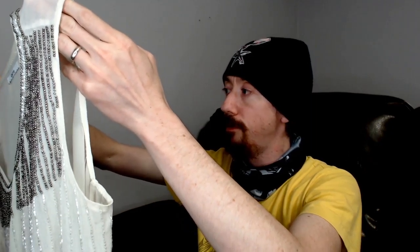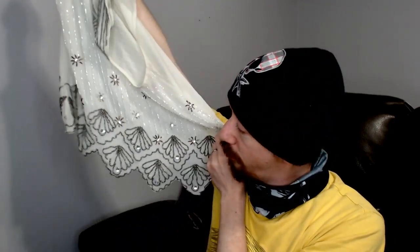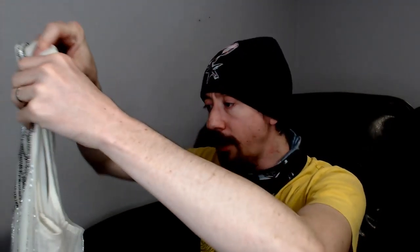Up next we have a Bar Three — this is a tank top with a lot of metal beads. It's actually really heavy considering it's such a light, sheer piece — you can see right through it. But with all these beads, especially at the bottom, it weighs quite a bit.